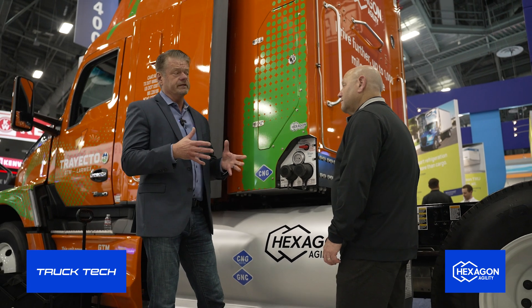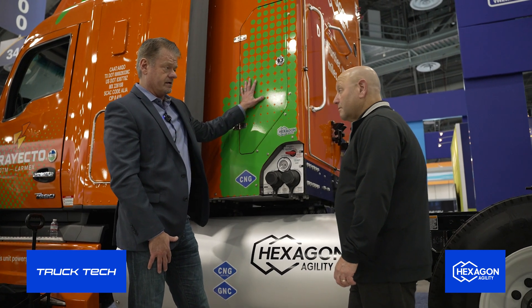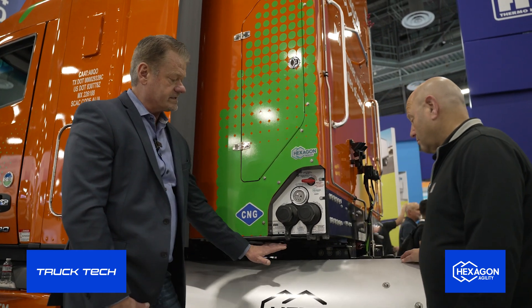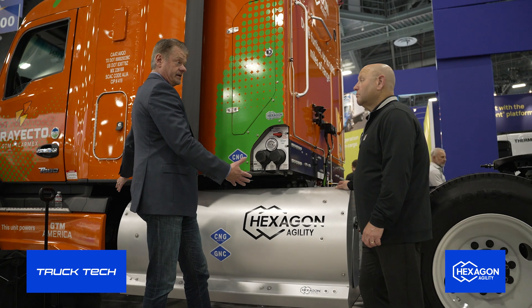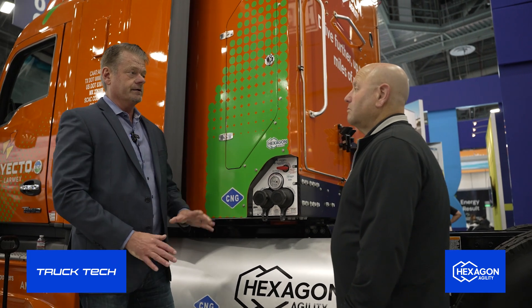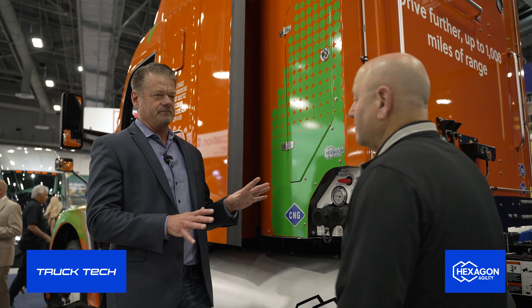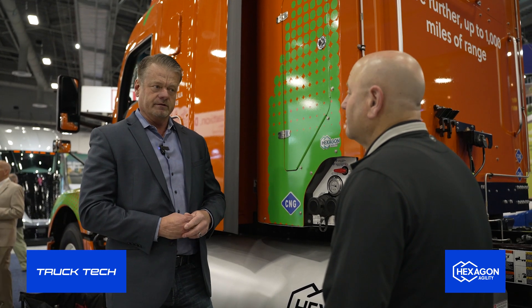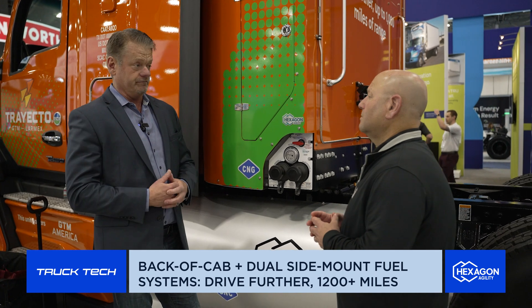For a new adopting fleet wondering about infrastructure and how to fill it: we have our back-of-cab 175 diesel gallon equivalent pro-cab setup. We also have side mounts — this particular unit has two 30-gallon side mounts on each side. You can go up to 45 gallons on each side, giving you roughly 265 diesel gallon equivalents, and you could easily get 1,200 miles of range. That depends on payload, hills, and whether you're at 60,000 or 80,000 pounds, but it gives the new adopting fleet the comfort to know they can make their route.